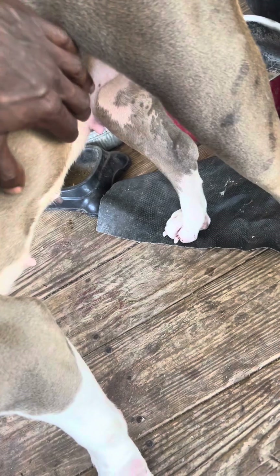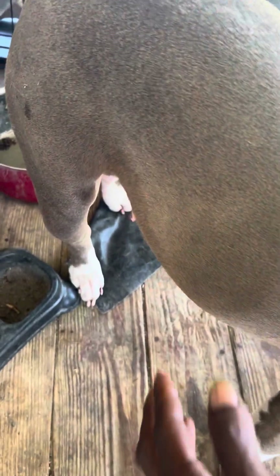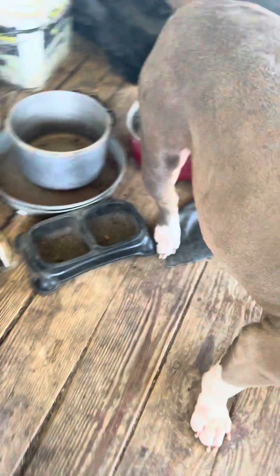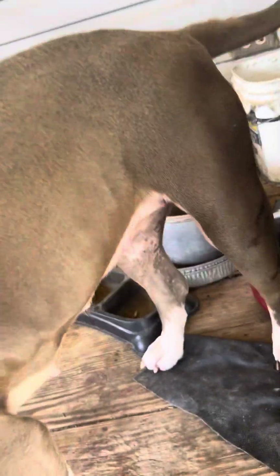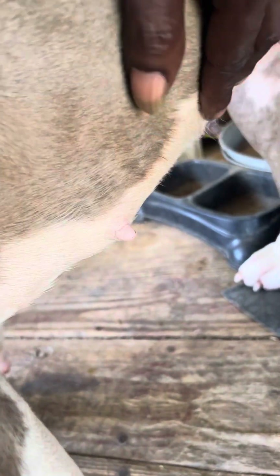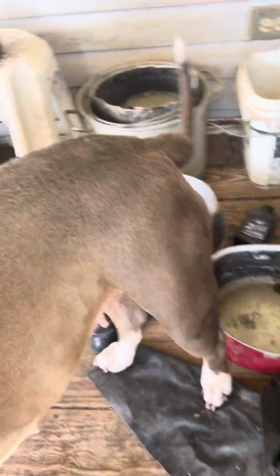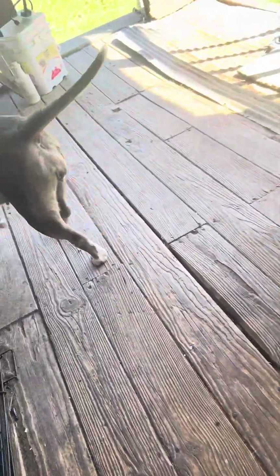It's going to start dropping more next week. Both sides, you can tell. Nipples are enlarged — you can see that clearly. And the back end is still puffed up; it didn't really go down since she's been in heat.